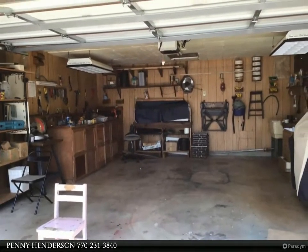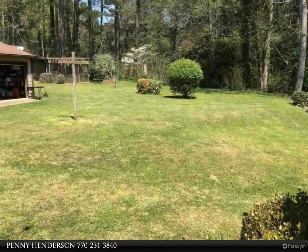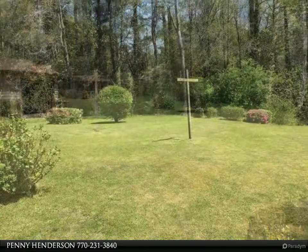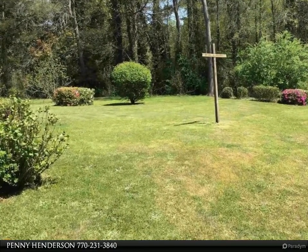Nice size eat-in kitchen with butcher block countertops and vinyl floor. Refrigerator included. Laundry room off kitchen — washer and dryer stay. Hardwood floors in foyer and large great room with masonry fireplace.